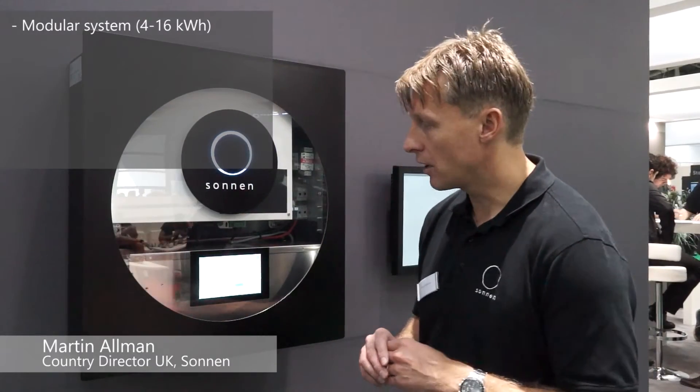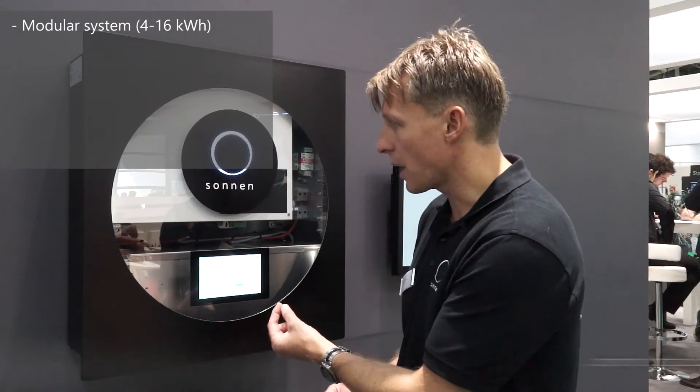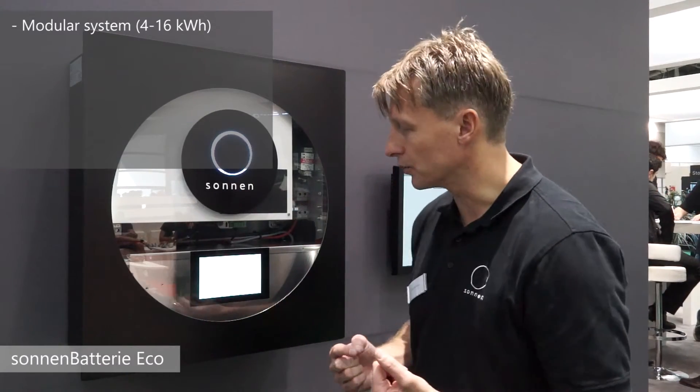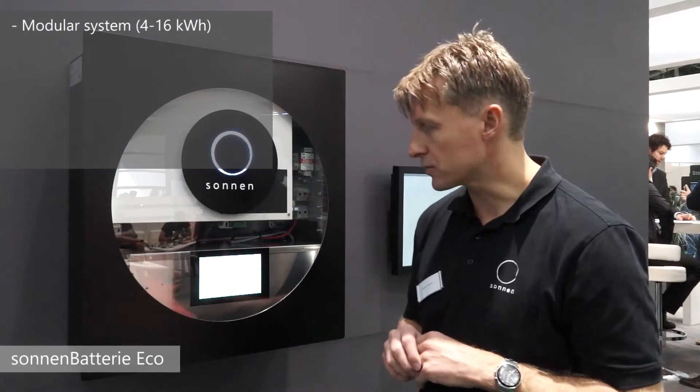The Sonnen battery eco 8 is a modular system. In its simplest form, it has a single 2kWh battery module connected into the main unit, and you can then add additional battery modules to take it from 4 up to 16kWh with the addition of a battery extension cabinet.